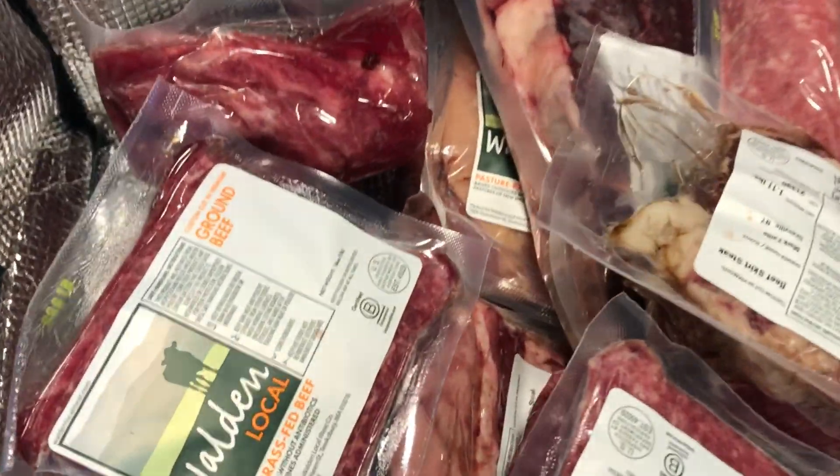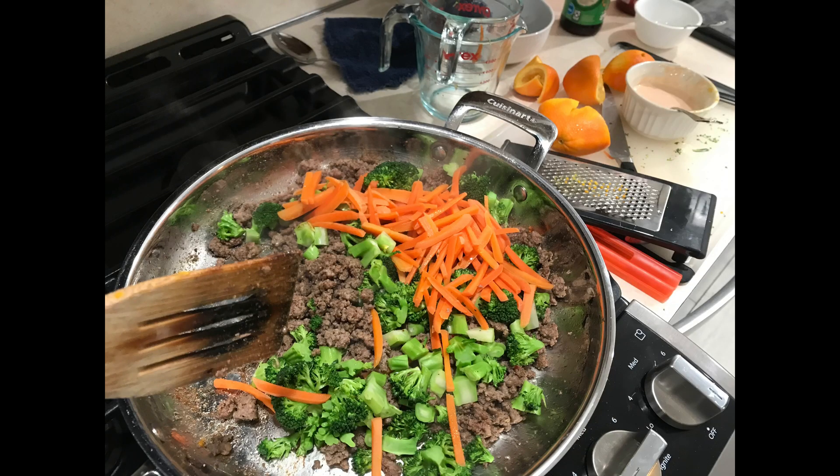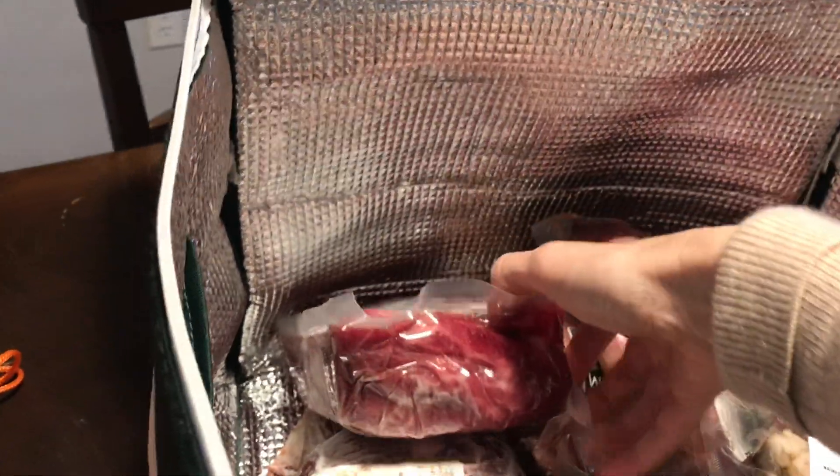First up in our bag from Walden, we have a pound of ground beef. I use this to make orange beef, a recipe I found on Pinterest, and this was an excellent easy weeknight meal. The sriracha with it is great.